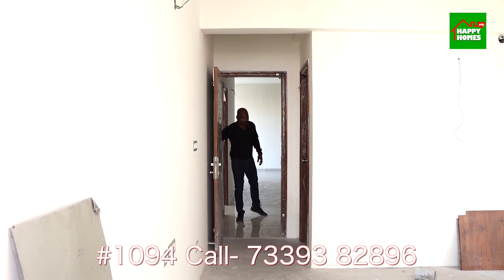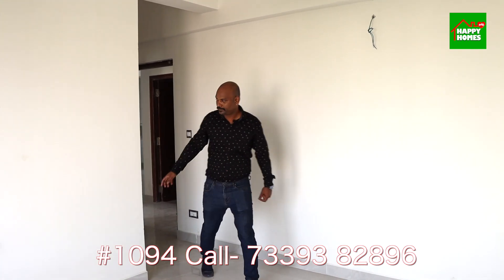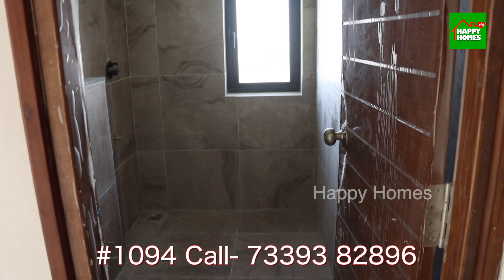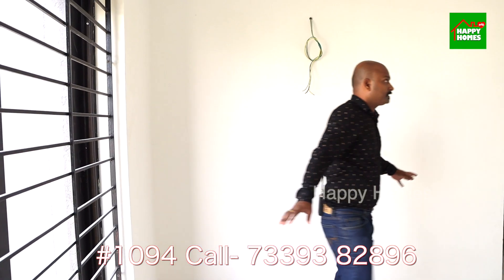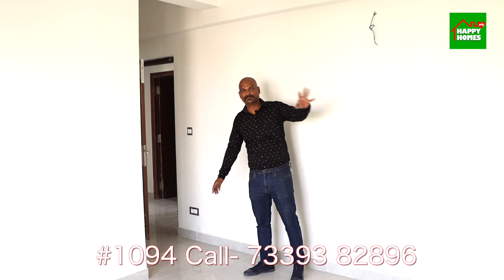Another bedroom — one more bedroom. It has an attached toilet bathroom. If you look at the guest room, there is a different-size window. There are facilities — switches and lights, and many different provisions.